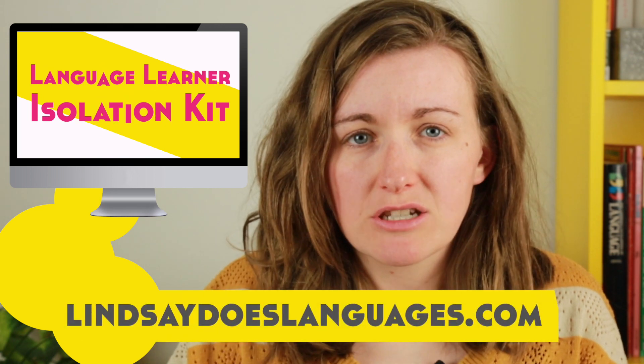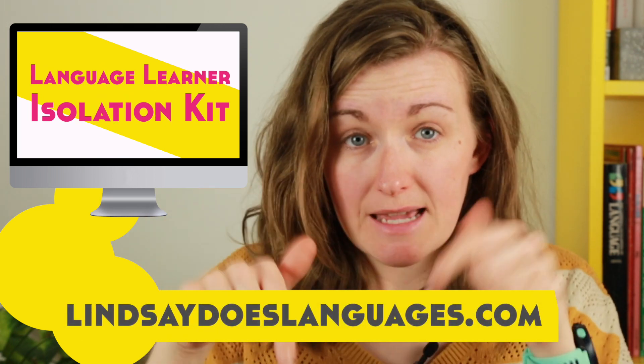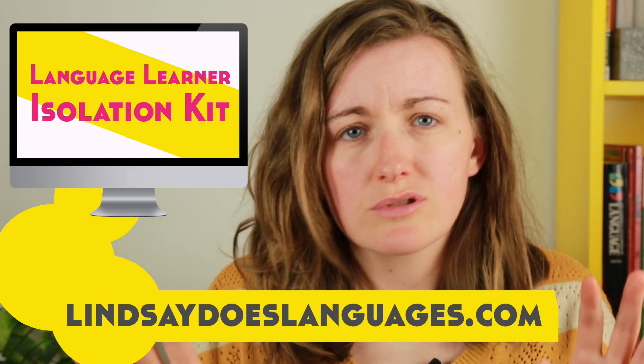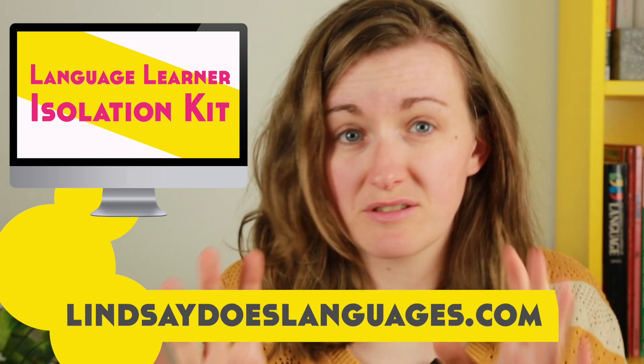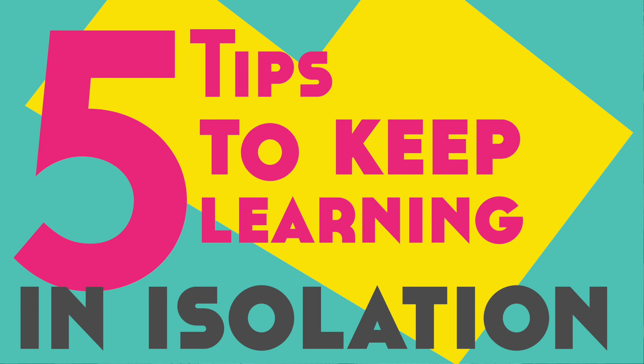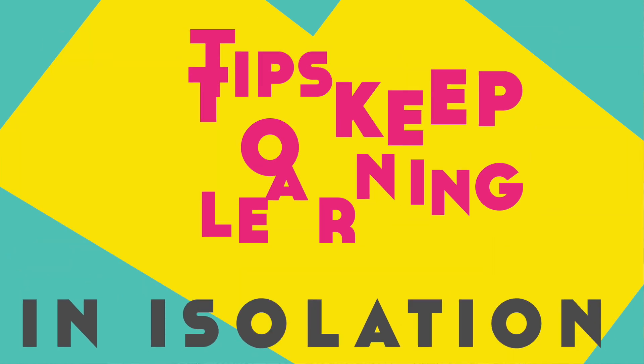Maybe you are studying a language at school, college, or university and now you're at home — how do you keep going? This video is for you. Before we dive in, I have a free language learner isolation kit you can download at the link in the description. There are resources, links to all sorts of useful free stuff, just there to help support you at this time. So, five tips to keep learning a language in self-isolation.